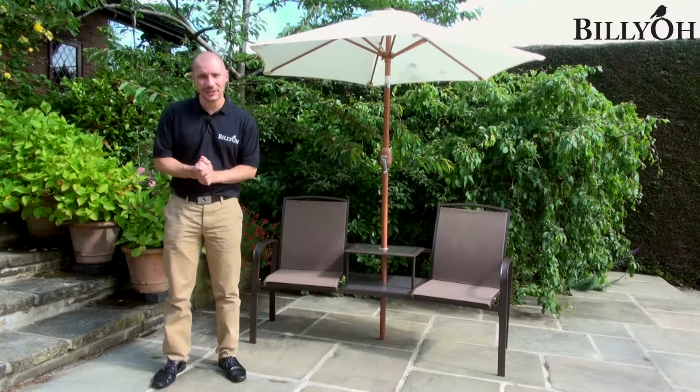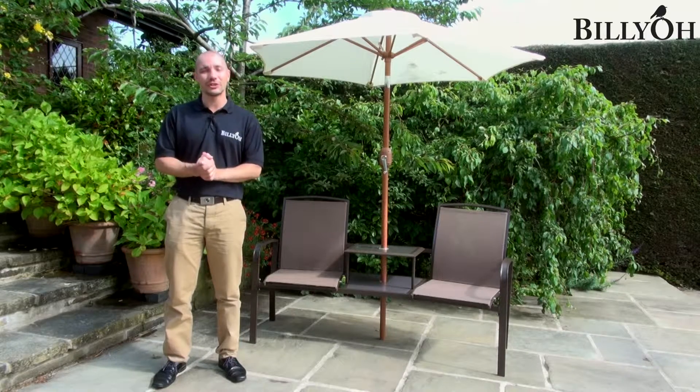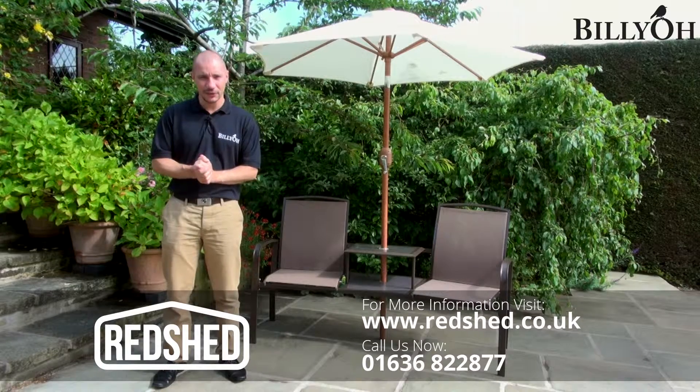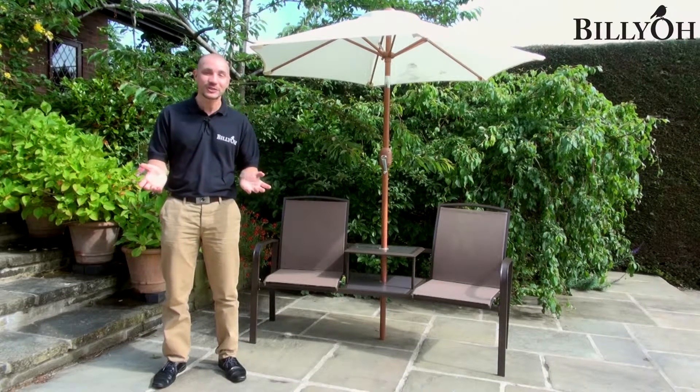To make this fantastic textilene loveseat part of your garden furniture collection this summer, please give us a call now or order online. Delivery is free to most of the UK and your item will be delivered in a Billio van by one of our very own Billio drivers, so order yours today.